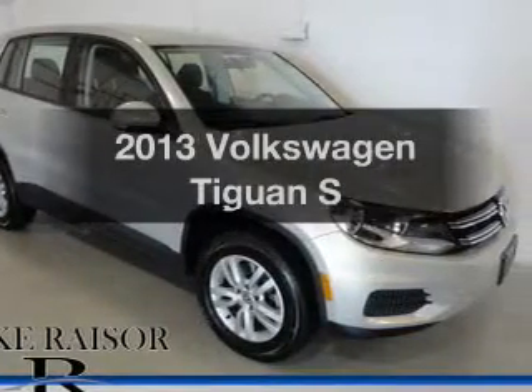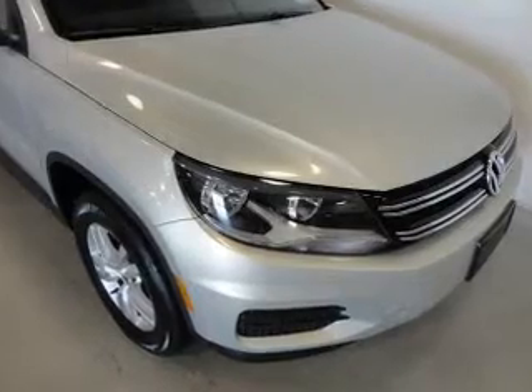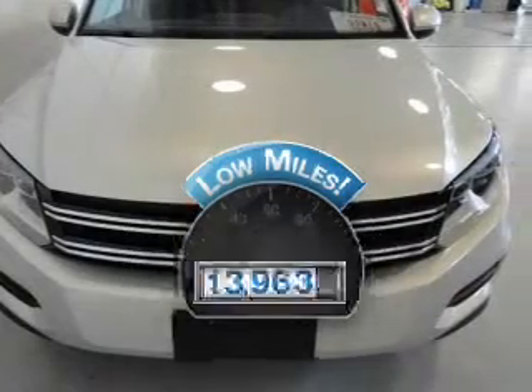Introducing the 2013 Volkswagen Tiguan. Travel the roads in style and comfort in this great vehicle. Why worry about high mileage? Choosing a ride with lower mileage is the right choice for your busy life.